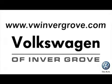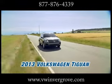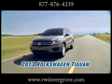Volkswagen of Invergrove. It's better here and we'll prove it. Here's the vehicle for you: the 2013 Volkswagen Tiguan.